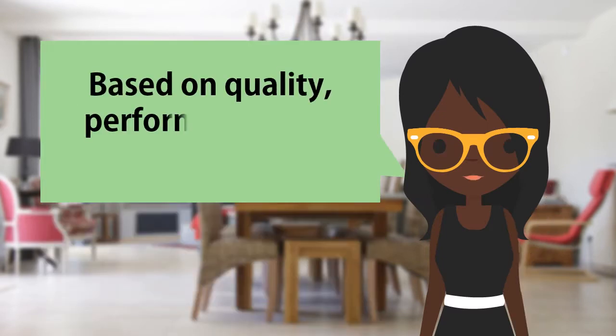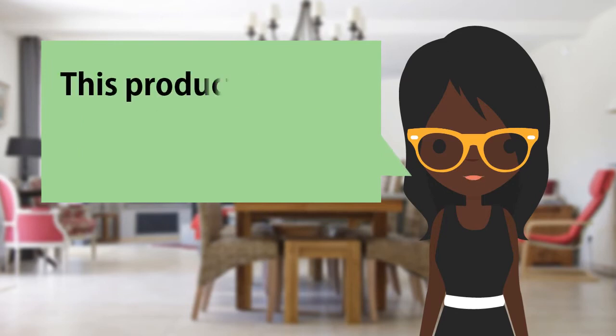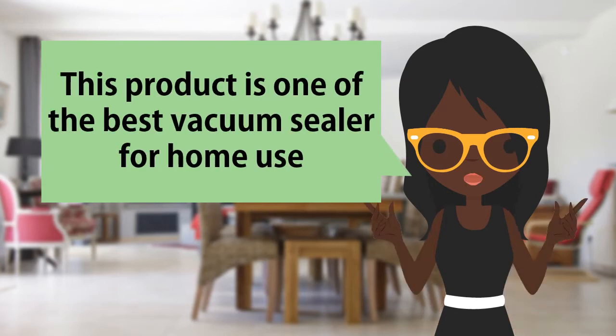Based on quality, performance, and value for the money, this product is one of the best vacuum sealers for home use.